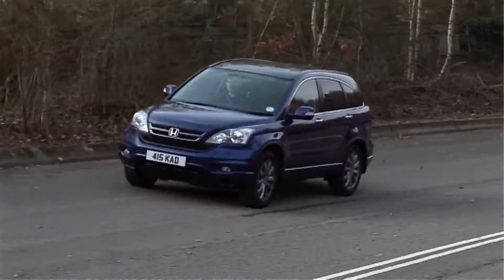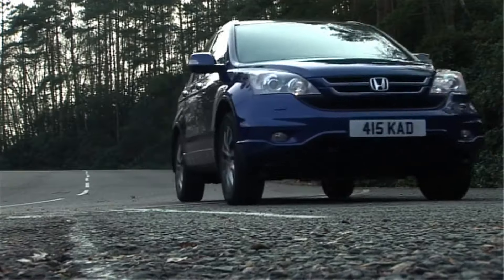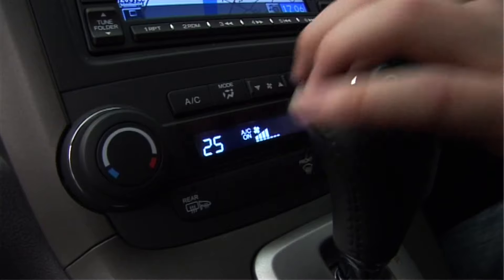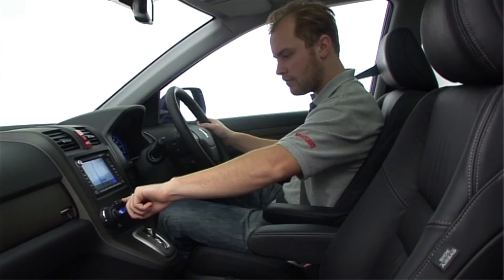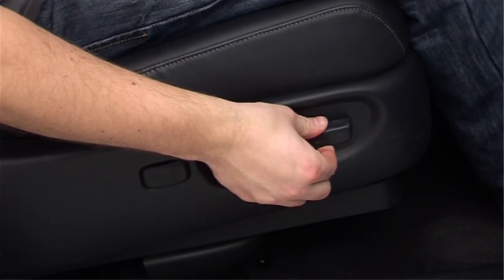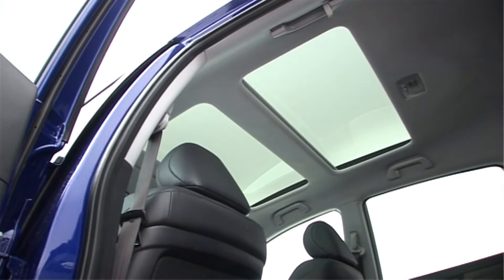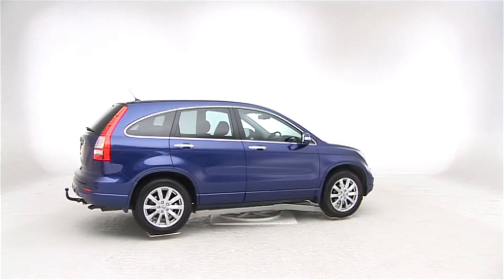For under $10,000, you're getting a vehicle that can handle your daily commute, weekend adventures, and everything in between. It's a testament to Honda's engineering that a decade-old CR-V can still compete with newer, more expensive vehicles in terms of features and capabilities. If you're in the market for a used SUV that offers exceptional value for money, don't overlook the 2010 Honda CR-V — it might just be the hidden gem you've been searching for. Thanks for watching, and happy car hunting!